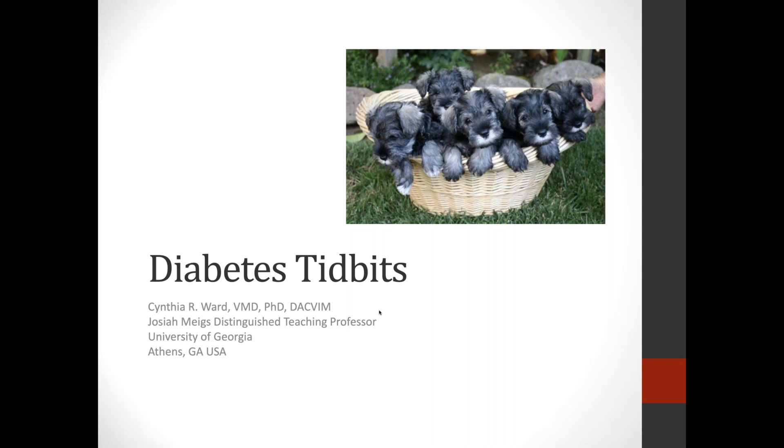I'm very excited to introduce today's presenter, Dr. Cynthia Ward. Dr. Ward received her VMD and PhD from the University of Pennsylvania. She completed residency training in small animal internal medicine and a reproductive endocrinology fellowship at the University of Pennsylvania. She was on faculty there until 2005 when she moved to UGA, where she has been honored by numerous teaching awards and was named the Josiah Meigs Distinguished Teaching Professor of Internal Medicine in 2015. She is co-founder and director of the UGA Veterinary Diabetes Clinic and a diplomate of the American College of Veterinary Internal Medicine.